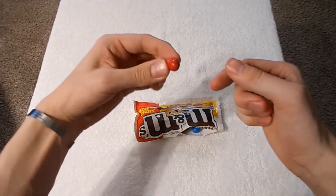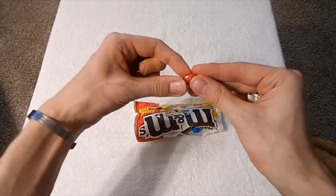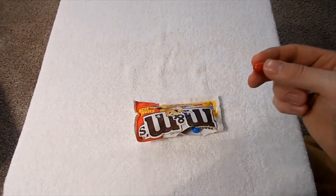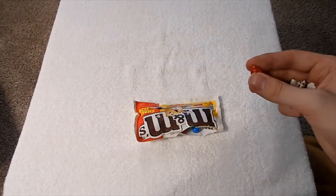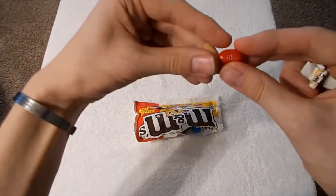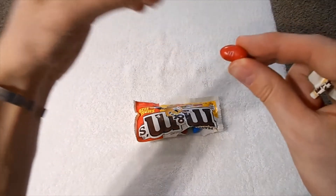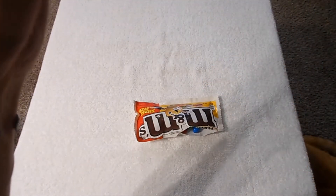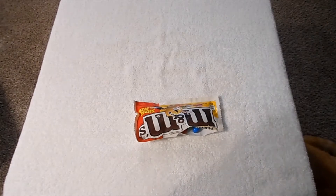These seem to be exactly the same — you can't really tell the difference. That last one, I tasted a lot of white chocolate because there wasn't the peanut to get in the way. With these, the peanut makes it so you can't really notice the chocolate.